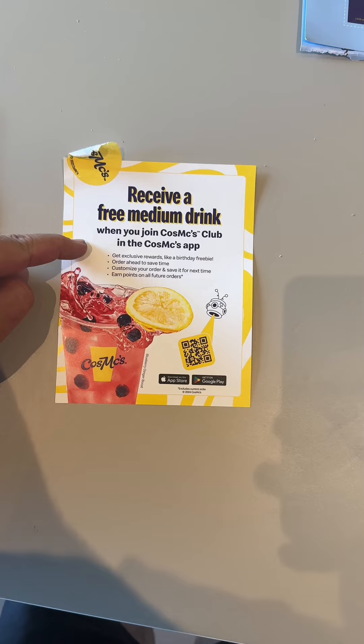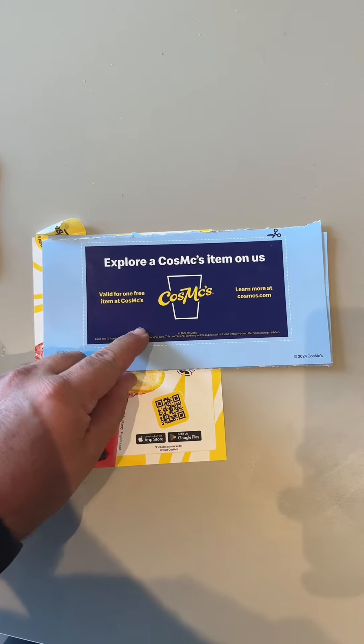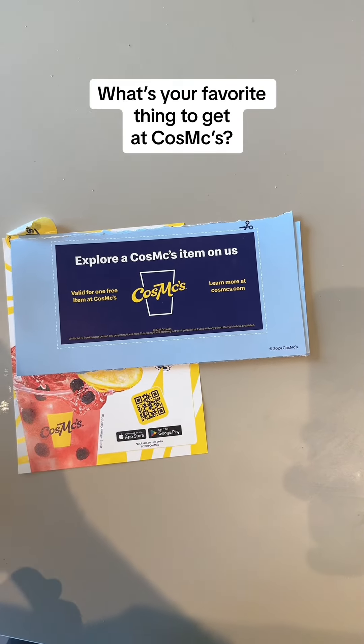When you download the app you get a free drink. For every one of these coupons you can come in and use it for a sandwich or any item on the menu.